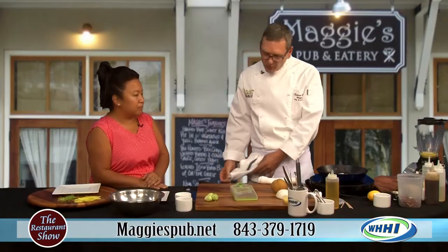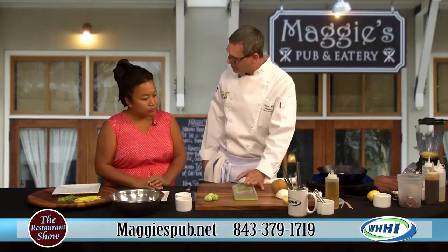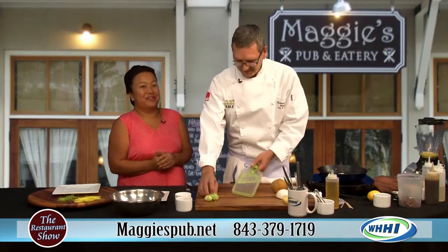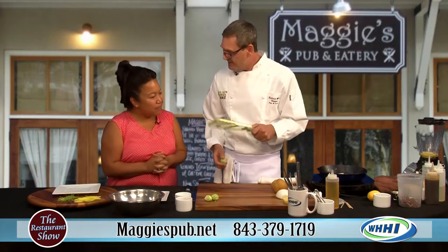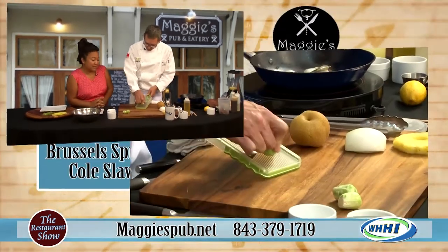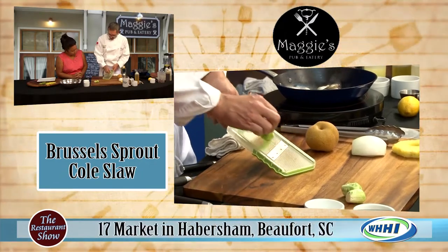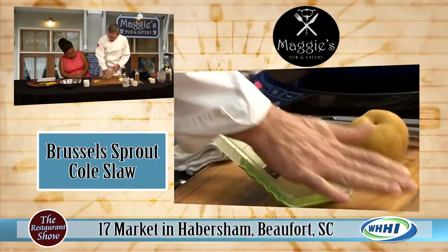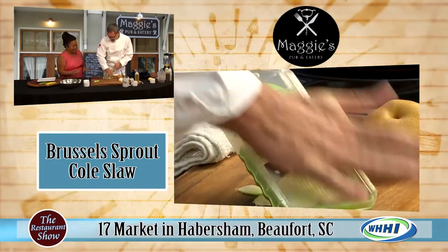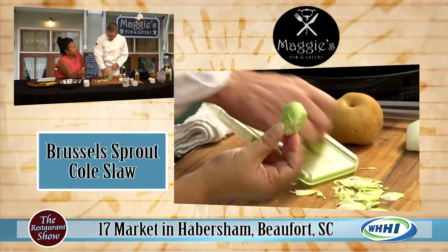They look really good. So while those are sautéing, we're going to start the next dish, which is a Brussels sprout coleslaw. This is a Japanese mandolin — you can get it at any cook shop. Safety is a big thing with these mandolins. You typically want to go slower and pay very close attention. I'm going to go really fast. Don't try this at home right away. And my kids are always like, Mom, are you trying to feed us baby cabbages?